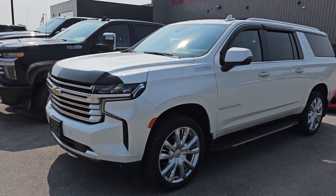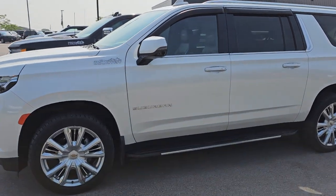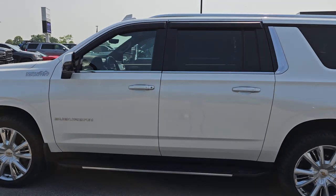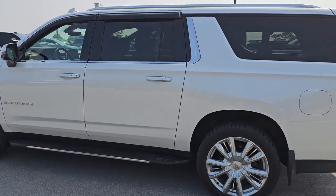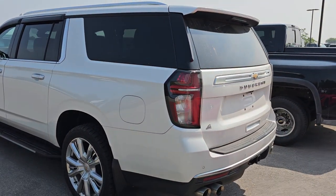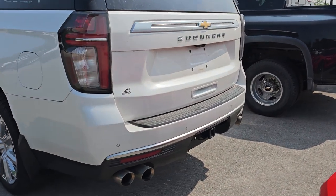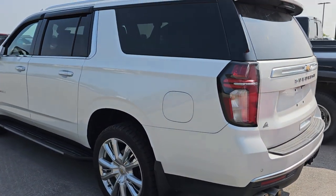We got a 2021 Chevy Suburban High Country in trade. This one has 31,000 miles — really nice, clean condition on it. I think they bought a Chrysler Pacifica if I'm not mistaken. It's got the dual rear exhaust and everything, really a cool-looking Suburban. I don't know if I've ever seen a High Country Suburban.